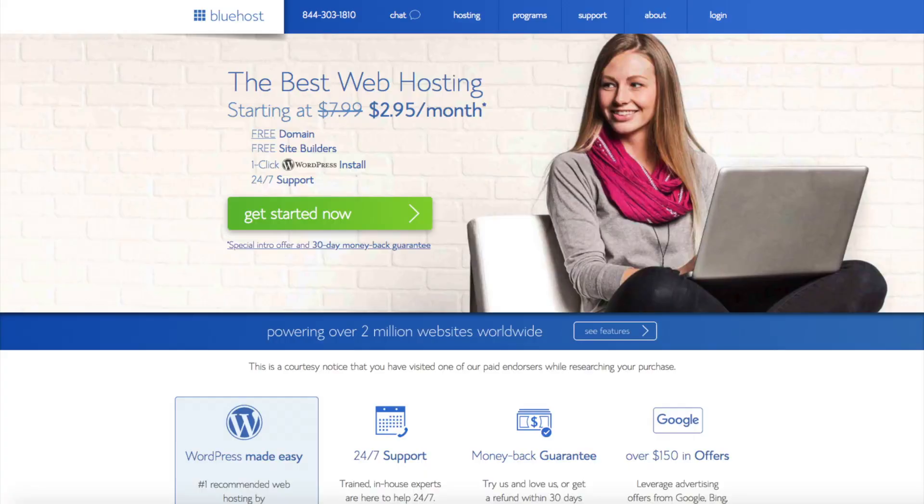With Bluehost you can get hosting for as low as $2.95 a month. You just have to purchase hosting annually as they do not offer monthly hosting. Bluehost does offer a 30-day money-back guarantee, so if for any reason you aren't happy with their service you can cancel and get a refund.